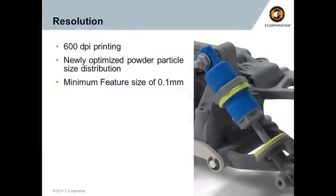Switching gears to resolution: our high-end system is now rated at 600 DPI. We have a newly optimized powder that goes along with that, because we found that our powder-based system was limited somewhat by the particle size. We've redone the particle size to take full advantage of 600 DPI printing, which allows us to achieve a minimum feature size of 0.1 millimeters, with color resolution that's even finer than that.